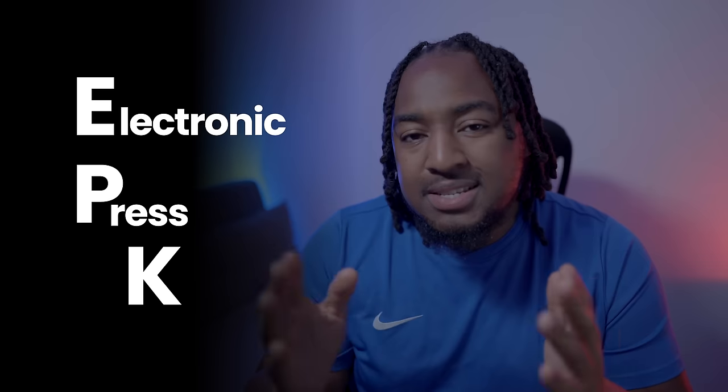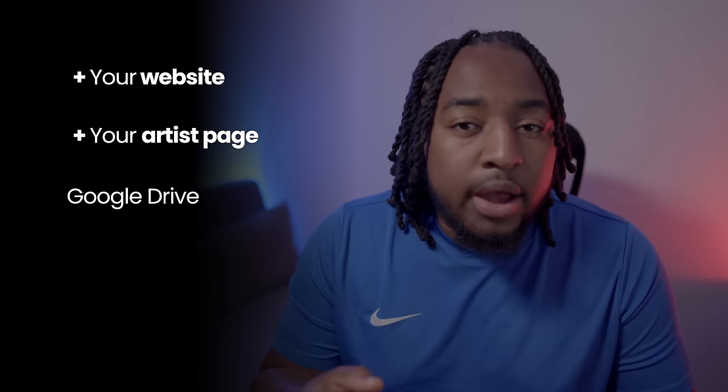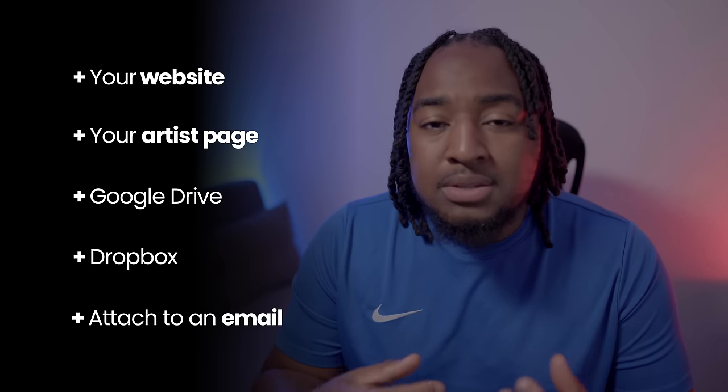EPK stands for Electronic Press Kit, and it's basically a document to showcase you and your music. If you're doing a typical nine to five, it's like a CV. You can create it using the most basic tools, but you can also use things like Google Docs, or design it in something like Adobe InDesign for a more professional look. You can then export it as a PDF and host it on your website or artist page. You could also utilize Google Drive or Dropbox, or just attach it to your emails as you send them out.